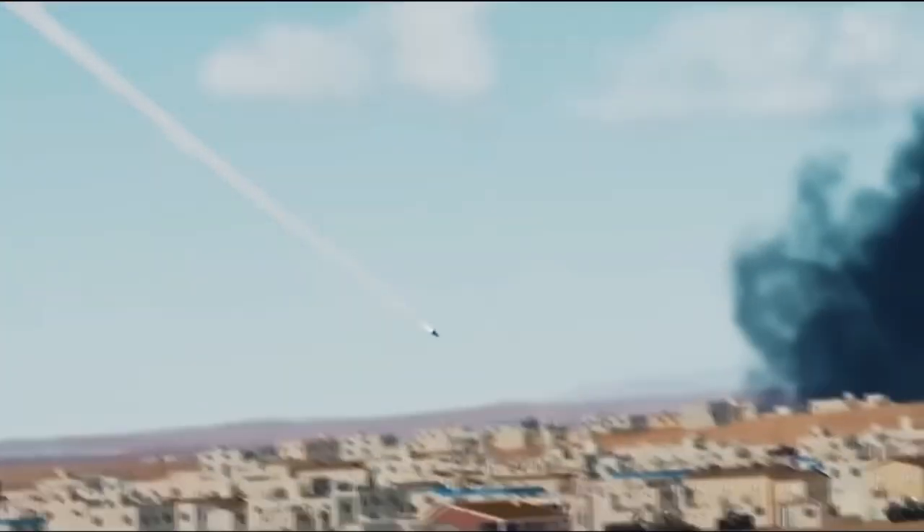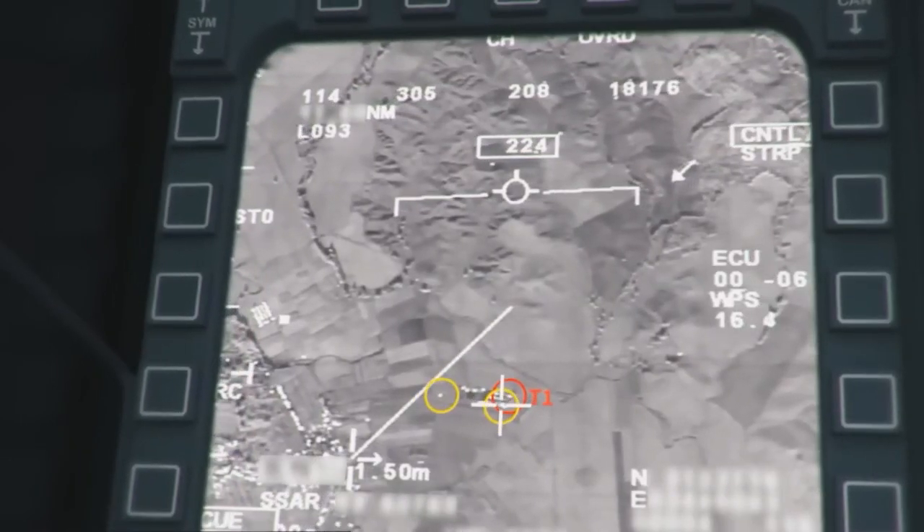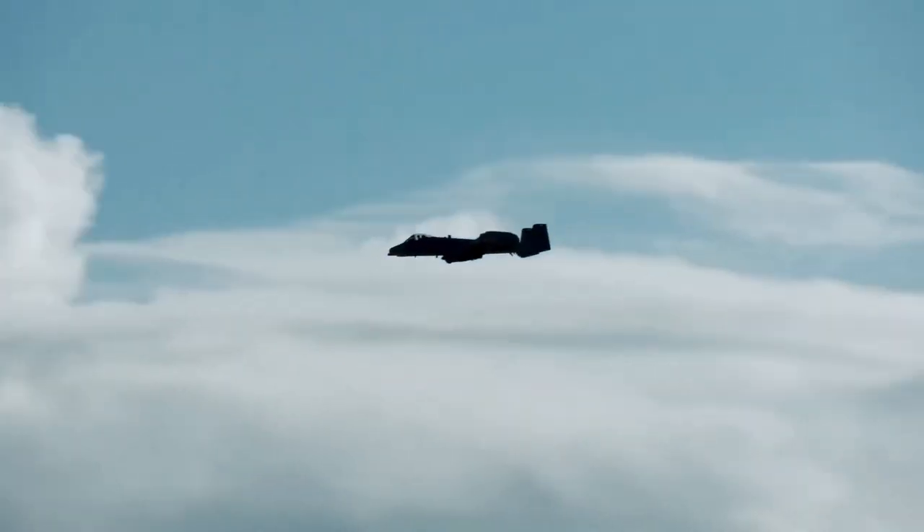Apart from that, the A-10 also has 11 hardpoints that can be equipped with various types of weapons, ranging from rockets and land attack missiles to Maverick missiles and bombs.